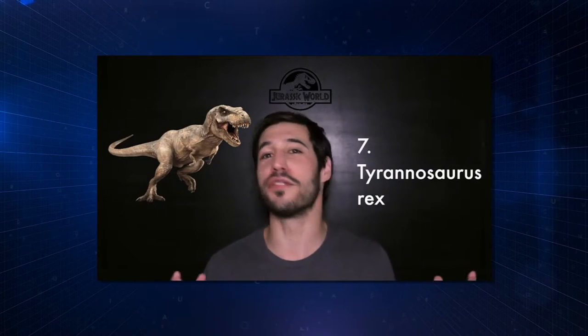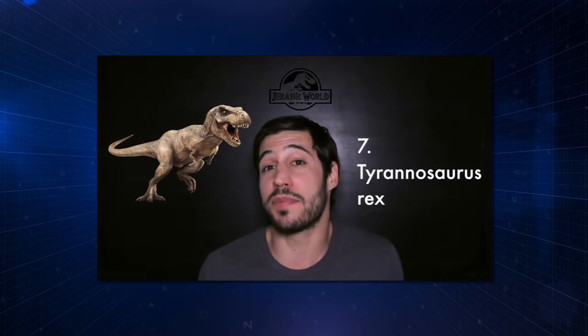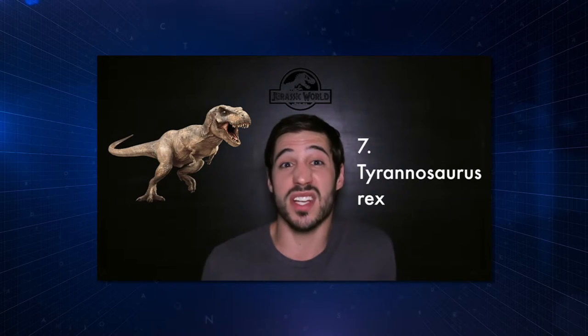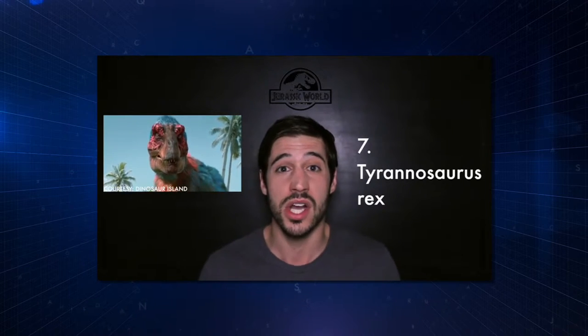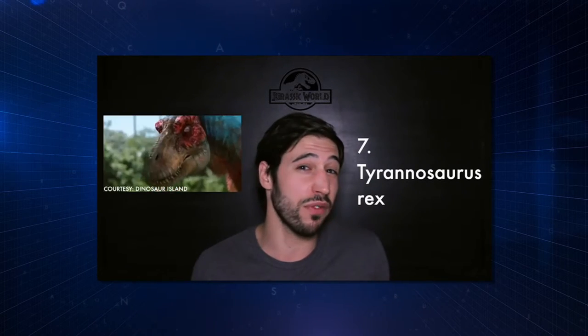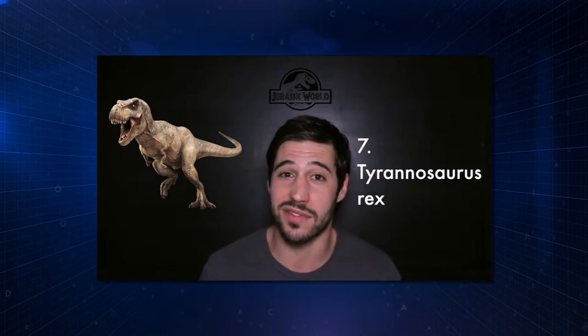T-Rex. The perennial favorite. The king of all the dinosaurs — some would argue America's dinosaur. There weren't many updates in Jurassic World; it looked very, very similar. Problems that exist: we now know that a lot of T-Rex's relatives had at least some downy tufts, some proto-feathers at the very least. So why not add a little proto-feathers to T-Rex? Also, still way too big — they definitely exaggerated the size of T-Rex.